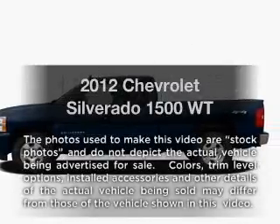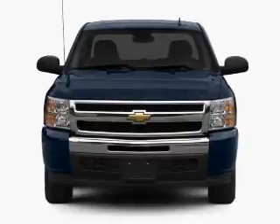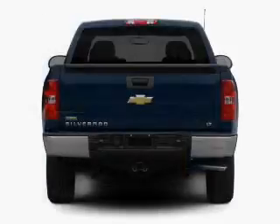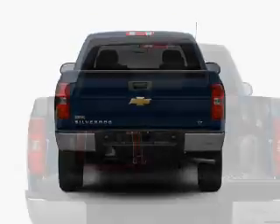Introducing the 2012 Chevrolet Silverado 1500 — everything you need under one roof with this great vehicle. With a solid six-cylinder engine driven by an automatic transmission, the anti-lock braking system will help deliver you safely to your destination.